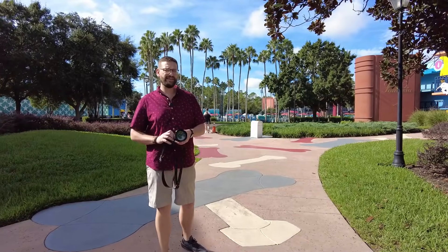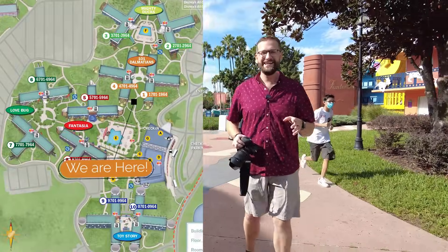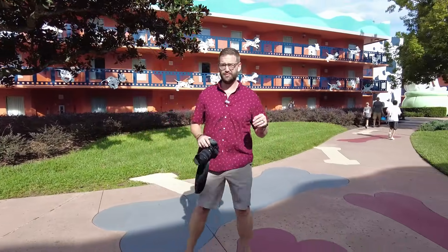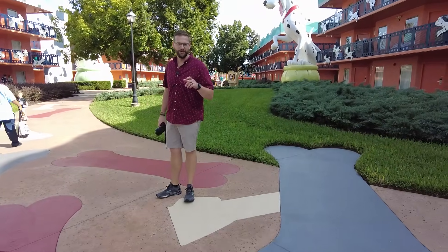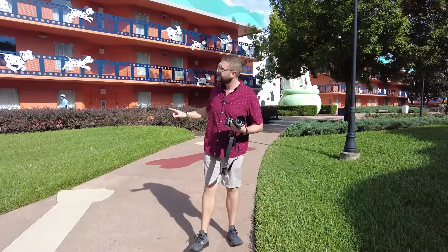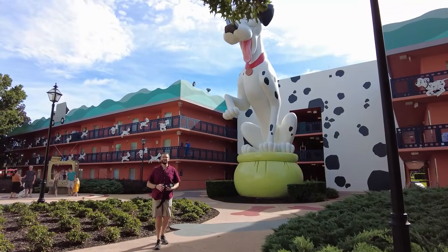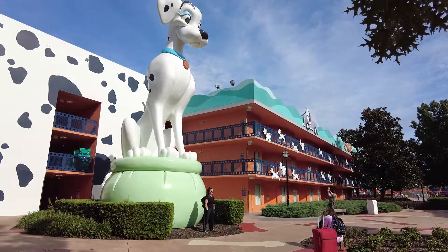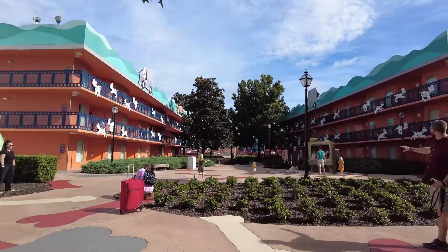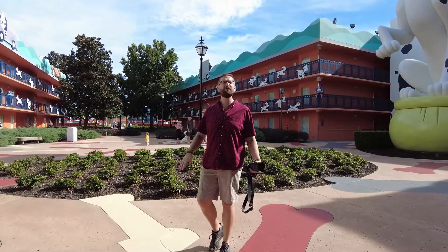Now we're in the 101 Dalmatians area, and it is adorable. You have puppies running along the sides of the buildings and bones all over the ground. Let's go say hi to Pongo and Perdita. Buildings 1 and 4 may be preferred since they're close to the pool. Back in the main area you have a great big Pongo and Perdita, and a nice little open area where kids can play inside a TV — it's a cute little photo opportunity and space for kids to run around.